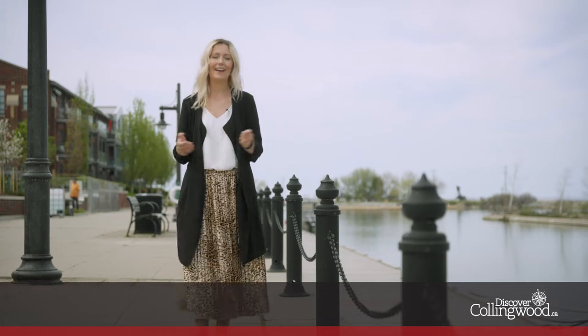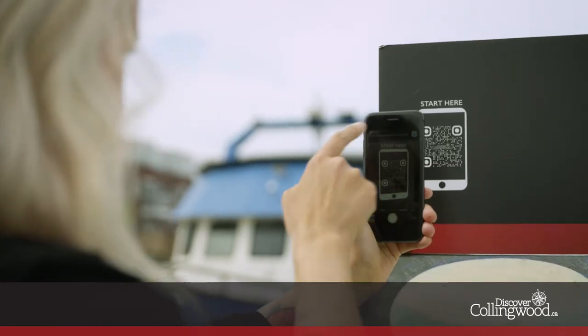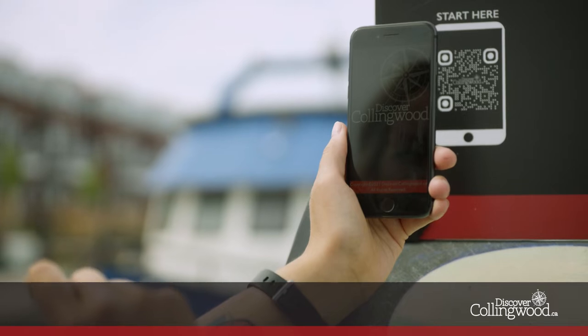Discovery hubs are located throughout the downtown core and they help to tell Collingwood stories about its rich heritage, history and present-day culture. They feature QR codes that you scan with your phone for even more interaction.